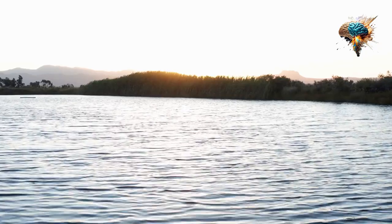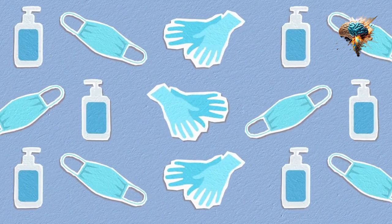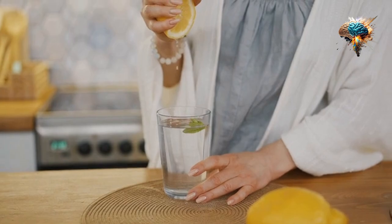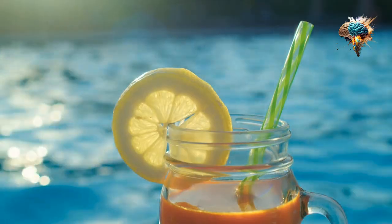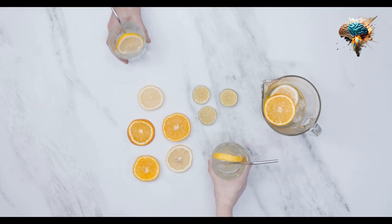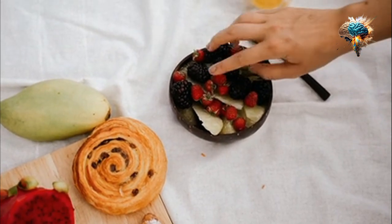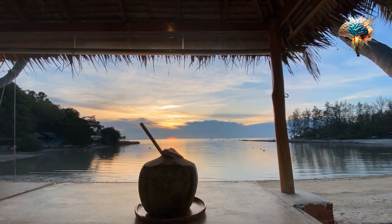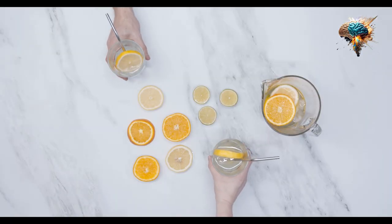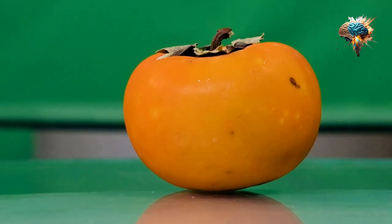But drinking plain water all day can get boring, so why not mix things up a bit? Infused water is a great way to add flavor and variety to your hydration routine. Simply add slices of fruits like lemon, cucumber, or berries to a jug of water and let it infuse for a few hours. Not only will this make your water taste delicious, but it will also provide you with additional vitamins and minerals.